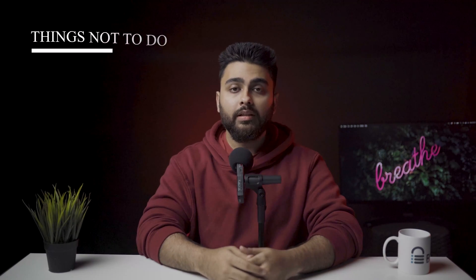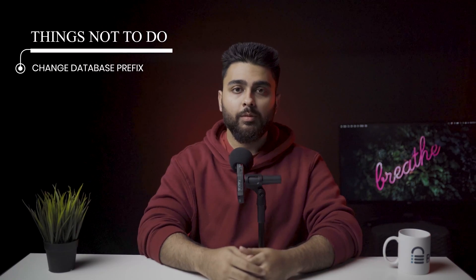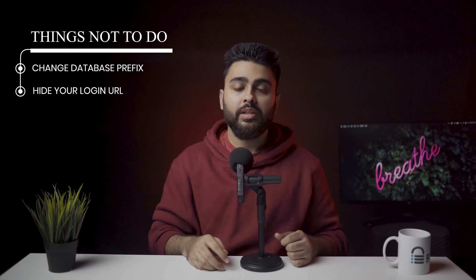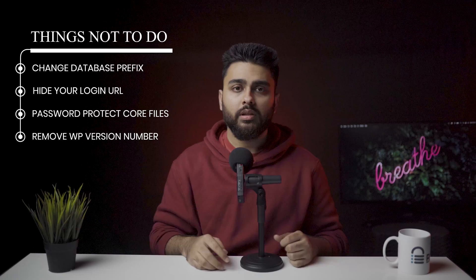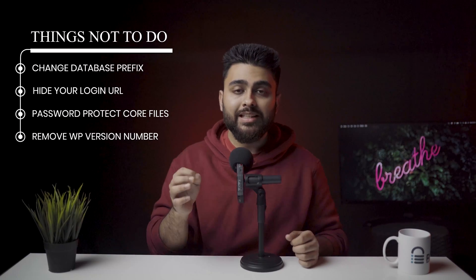What not to do? There is plenty of really bad advice floating around the internet for WooCommerce security. Here are a bunch of things you definitely should not do because they are not worth the effort: number one, change your database prefix; number two, hide your login URL; number three, password protect core files; number four, remove the WordPress version number. In terms of security enhancements, these measures barely move the needle. However, they can cause havoc with user experience.